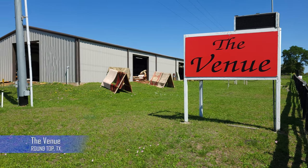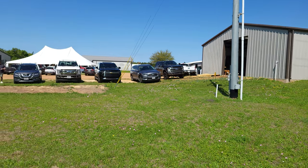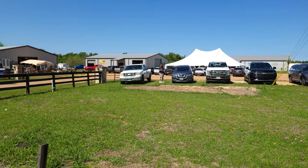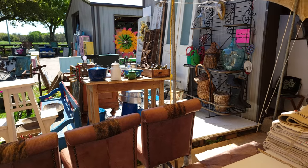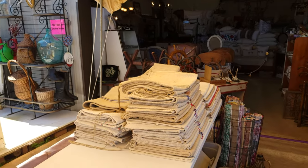Our next stop was The Venue in Round Top, Texas. This is one of those compound-style places where you've got lots of vendors all in one area — tents, buildings, lots to see. They also had food, so while you're shopping you can get something to eat.